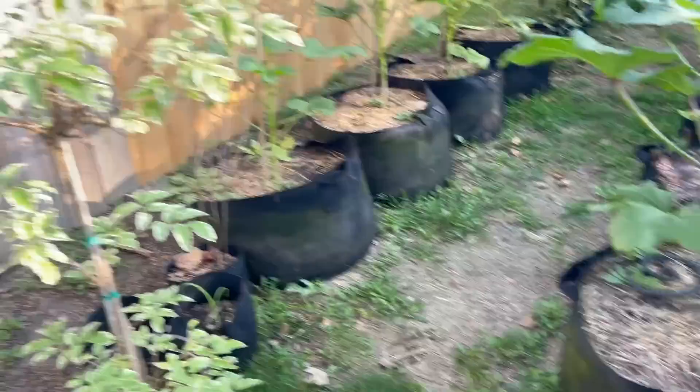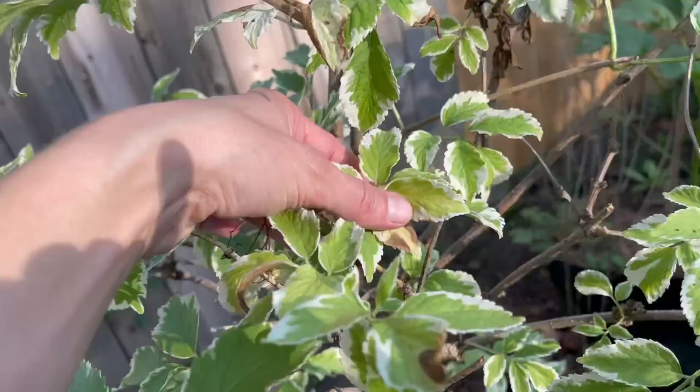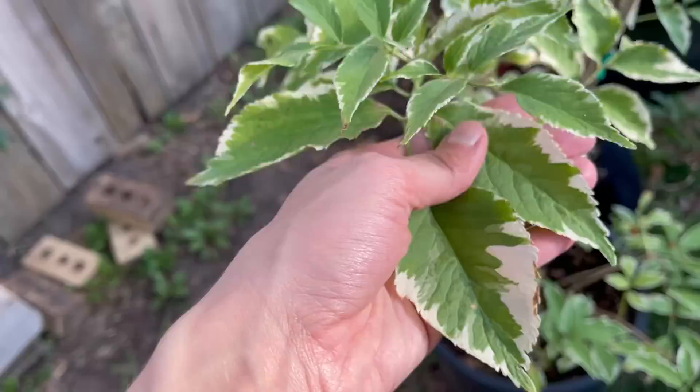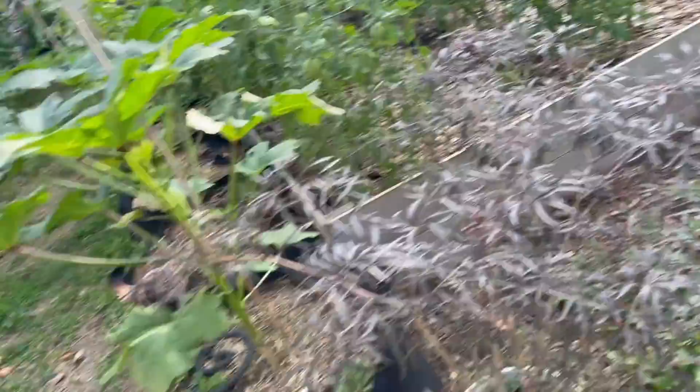Here is some of the okra — it's just now starting to really take off now that we're getting into the hotter weather. We've been having a really cool summer so far. I also have my two elderberry plants over here; they were getting bombarded by sun while still in their pots and I was starting to get a little dieback, so I moved them. This elderberry is called Instant Karma — it has these beautiful variegated leaves. The other one is a Black Lace variety; you can actually see some berries left on it from when I bought it at the nursery.